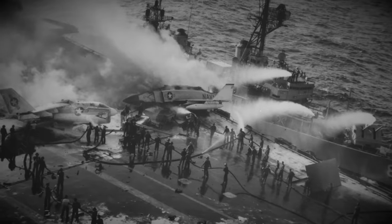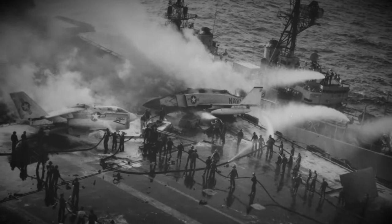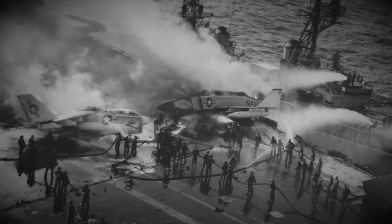However, another disaster involving a Zuni rocket would also unfold during the Vietnam War in 1969.